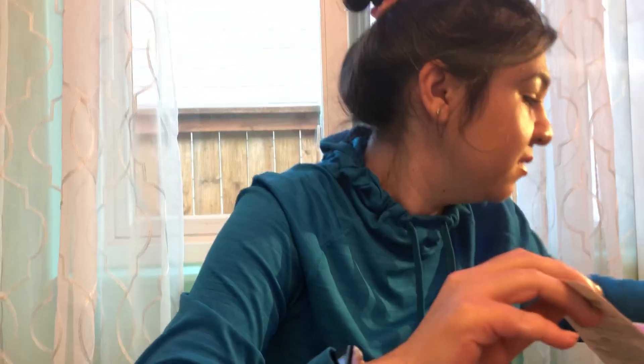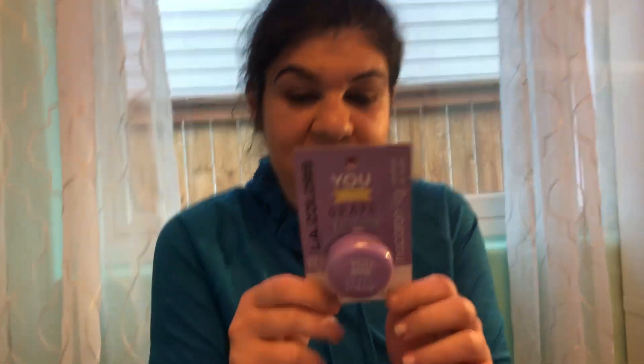The last item is an Alay Colors lip balm in a grape flavor — a friend told me it's a really good sensitive lip balm. I will try this. Thank you guys for watching, please subscribe — I love you guys, bye bye!